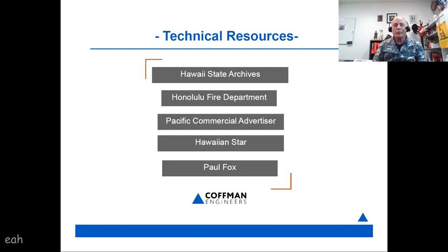I want to talk about my technical resources quickly. Most of the photographs you're going to see came from the Hawaii State Archives, likely through the Honolulu Fire Department. Other major resources were the two newspapers — the Pacific Commercial Advertiser and the Hawaiian Star — and special consideration to Paul Fox, who basically brought me all these photos. He found a bunch of glass photographic negatives in a drawer while doing work for the Honolulu Fire Department, and many photographs here came from scans taken directly from those glass negatives. Paul has been a great resource for fire safety education material over the years.